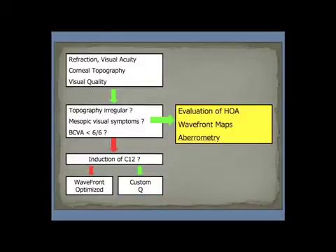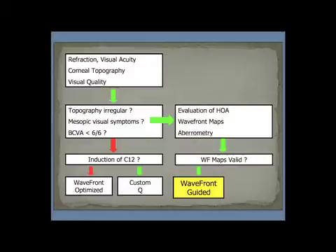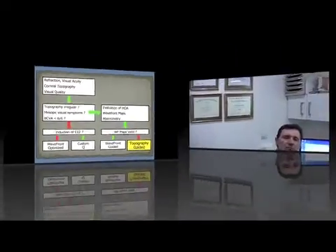If there are visual quality issues present, then we have to evaluate the Wavefronts by doing aberrometry. If these Wavefront maps are valid and reproducible, then we go on and do Wavefront Guided Treatments. If the Wavefront maps are not valid and reproducible, then we go on to do Topography Guided Treatments. I start thinking about doing customized treatments when I cannot correct the patient at 6 over 6 with best correction, when the patient tells me they have visual quality issues, or if they've had previous surgery and aren't totally satisfied with the quality of vision.